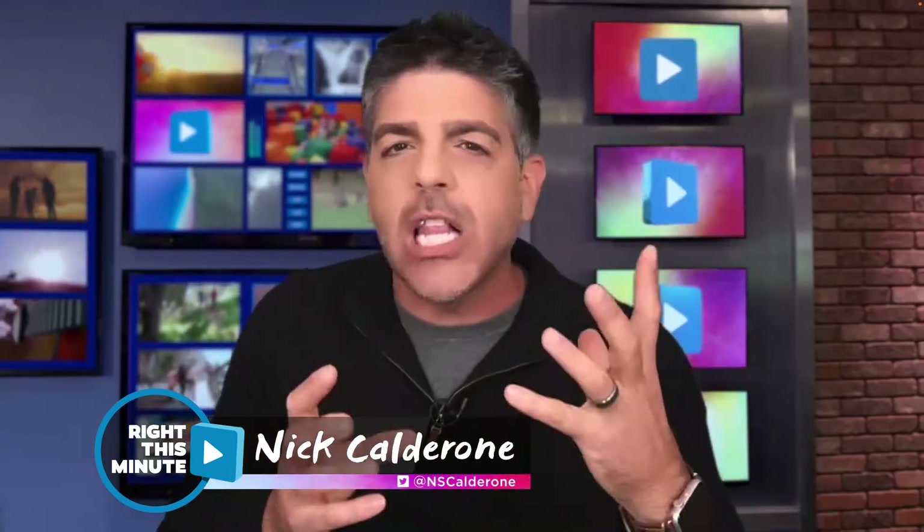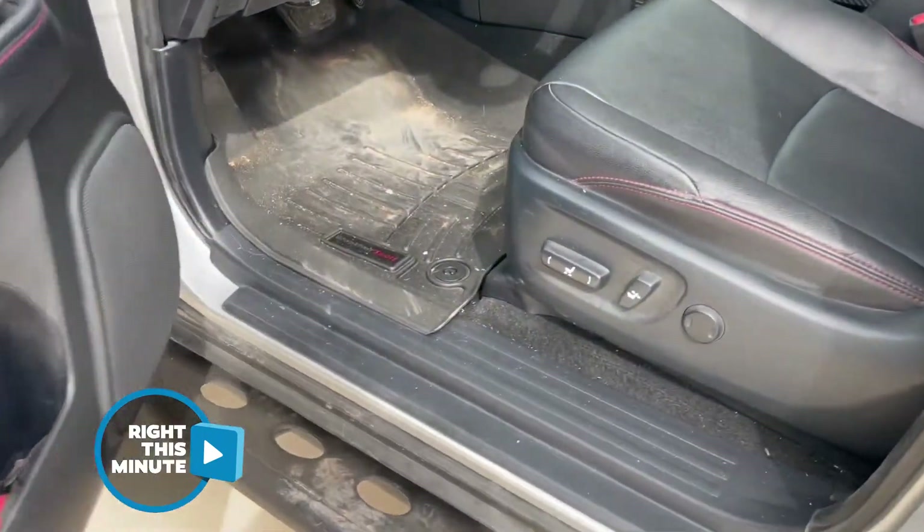You guys know that gap between your car seat and the console that seems to swallow stuff? It's like a black hole. My phone dives in all the time. Well, I decided to go outside and check my car.